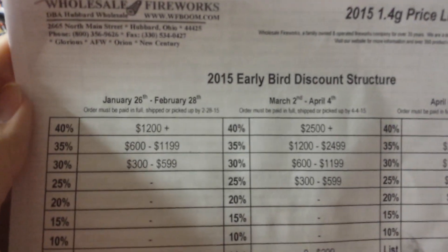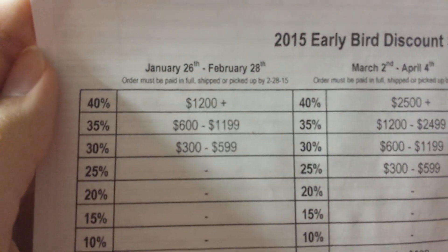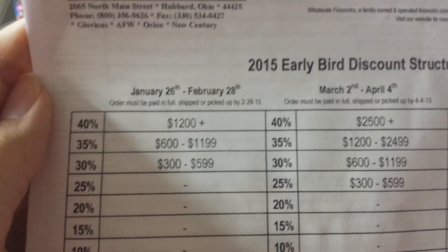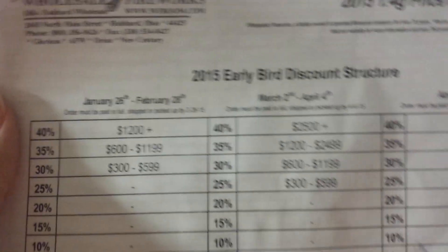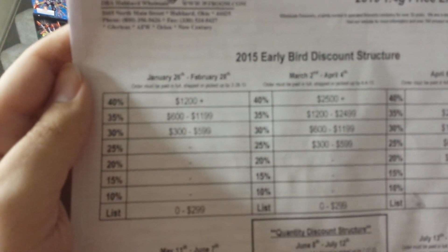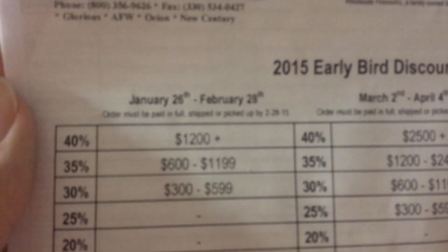If you purchase $300 worth in the month of February you get a 30% discount — that's probably the best you can get at the lowest spending threshold. Spending anywhere between $300 and $600 in February gets you a decent discount. Last year I got the 35% discount because I spent somewhere between $600 and $1,200. This year I hit $1,200 or more to get the full 40%.